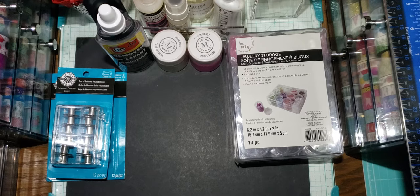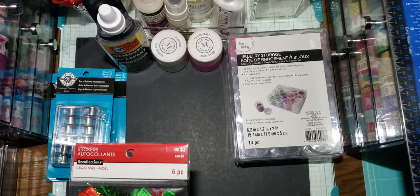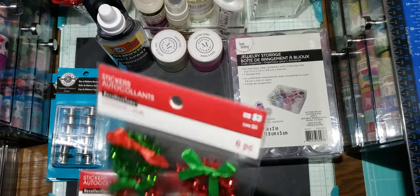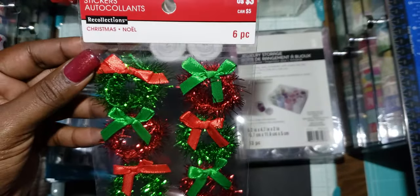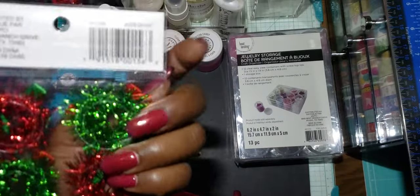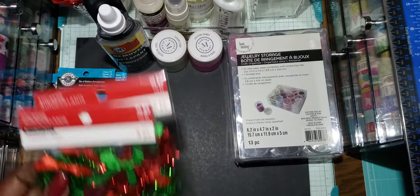I picked up just these sets of Christmas stickers — I thought these were cute. I can make them my own, but I thought they were done nicely already so I decided to get them. These are the little wreaths — little tinsel wreaths. Yeah, I thought these were really cute so I got two of those.